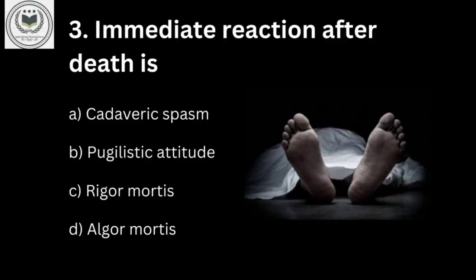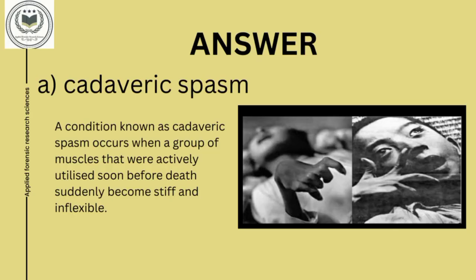Third question is: immediate reaction after death is option A, cadaveric spasm; option B, pugilistic attitude; option C, rigor mortis; and option D, algor mortis. The answer is option A, cadaveric spasm. Cadaveric spasm is a condition that occurs when a group of muscles that were actively utilized soon before death suddenly become stiff and inflexible.